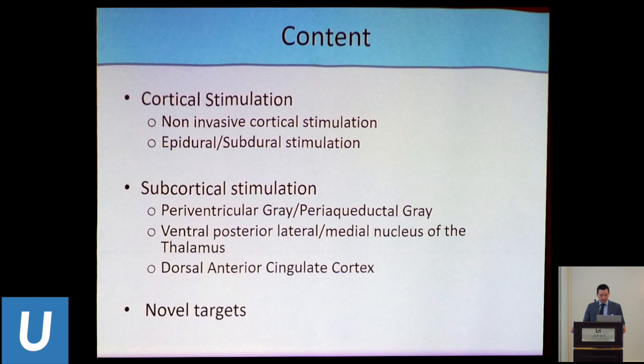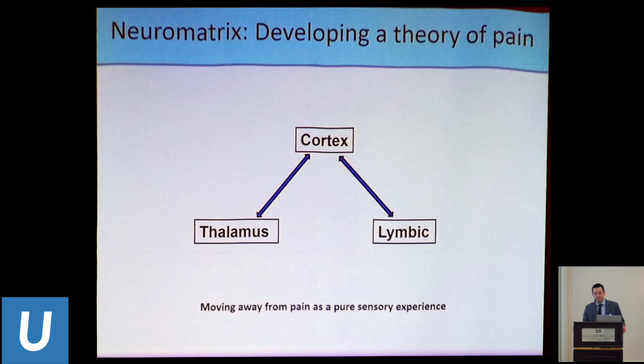Stimulation for chronic pain has been a frustrating field. It was one of the first applications of DBS and neurostimulation, and there was a lot of hope. But Medtronic ran at least two trials — one with an older generation device, then rolling over to the newer technology we currently have — and both trials were stopped early because of a lack of efficacy.